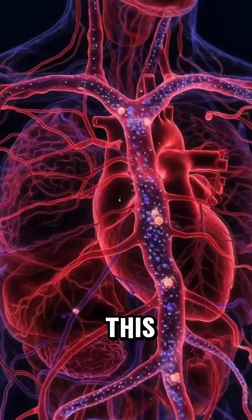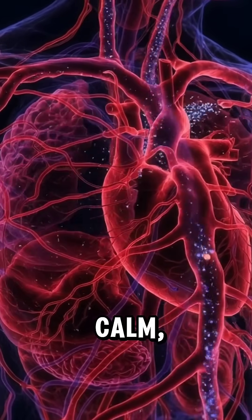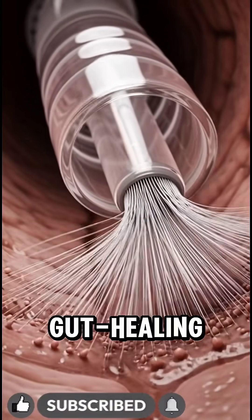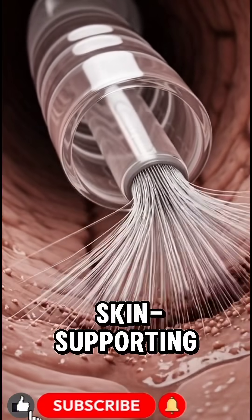By the end of this visual journey, the body feels calm, nourished and hydrated, all thanks to the plum's antioxidants, gut healing fiber and skin supporting vitamins.